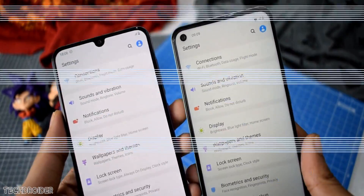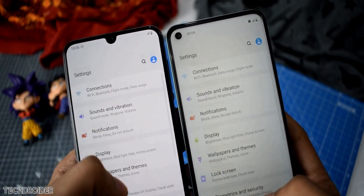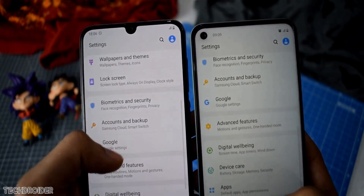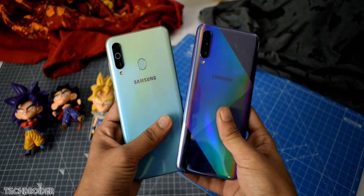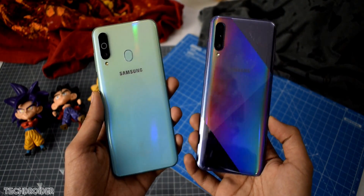Last year Samsung nailed it with the Galaxy M series — the M20, M30, and M40 were best-selling Samsung smartphones in some markets. The M40, also known as the A60, was my favorite because it had the latest punch hole design and the Snapdragon 675 CPU.